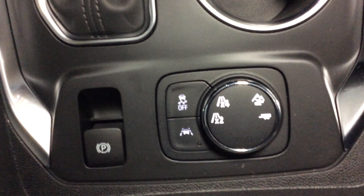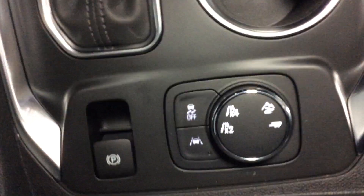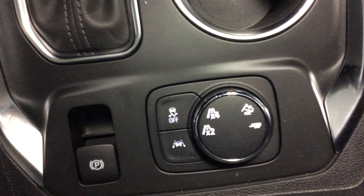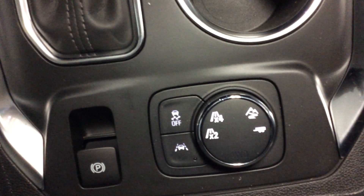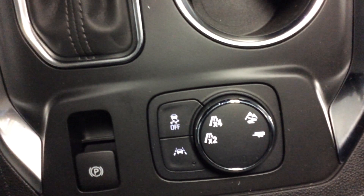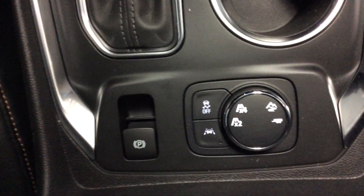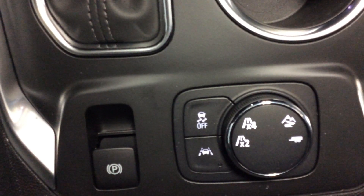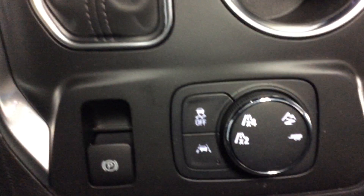New for 2018, you can control what the driveline is doing. You can shift it from two-wheel drive, which makes it a front-wheel drive vehicle, to four-wheel drive, which is like having it in auto mode. You've also got a terrain mode and a trailer mode. Off to the left, there's the traction control and lane departure warning switch to turn it on and off.